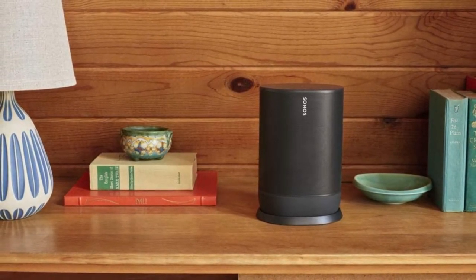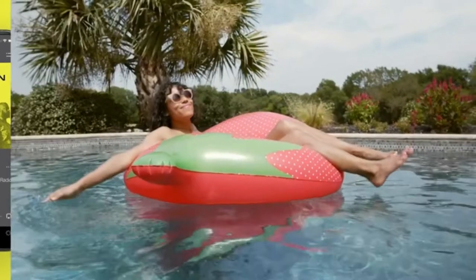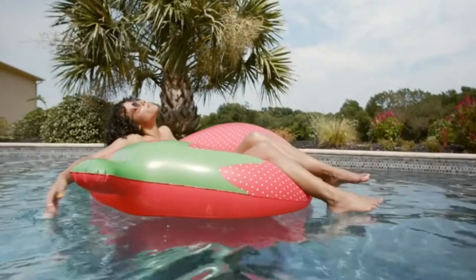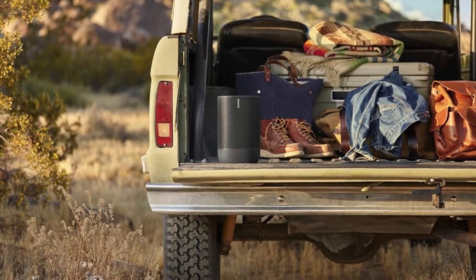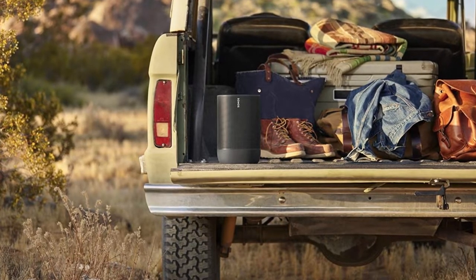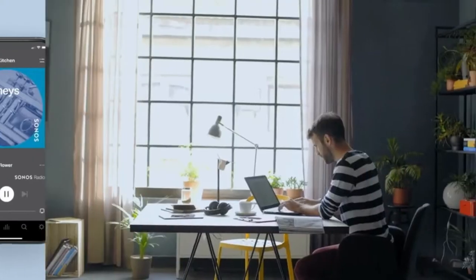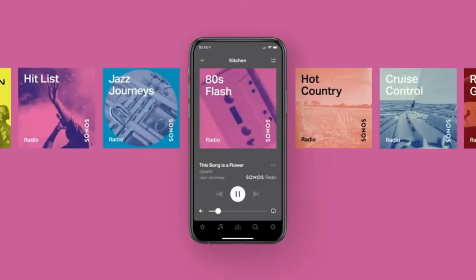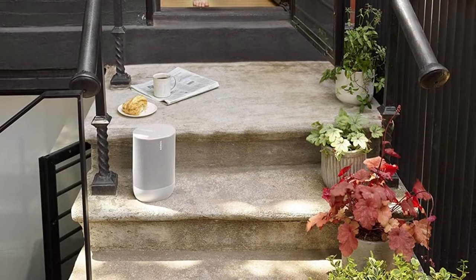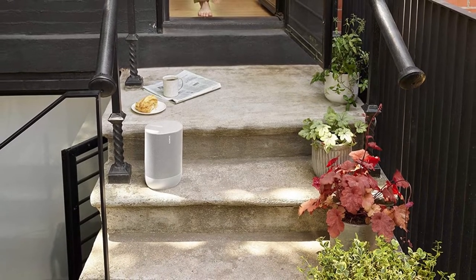Using Google Assistant and Alexa built-in, it has excellent voice assistance functionality. The treble and bass controls in the Sonos S2 app let you customize the audio to your desire. Using Apple devices, one can enable a location correction function called TruePlay that modifies the speaker's audio characteristics based on the environment's acoustics. When this option is enabled, it provides a highly balanced audio profile, making it suited for listening to a broad range of audio content.